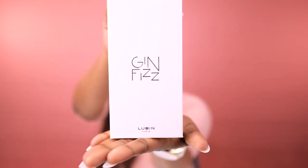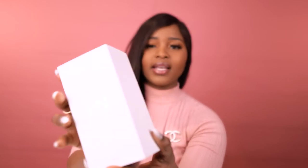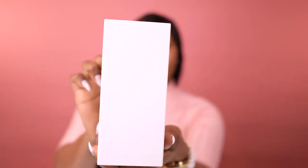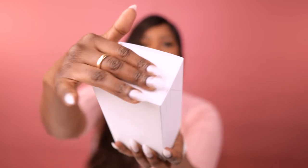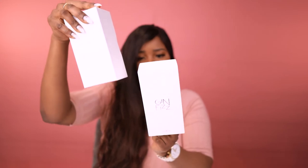It says 'Gin Fizz', so this must be the name. Actually I underestimated this packaging but it looks really good — white with this matte writing here imprinted into the cardboard paper, and this is some sort of material that I do not know. You just slide it up like that and you have this box. Very nice packaging.